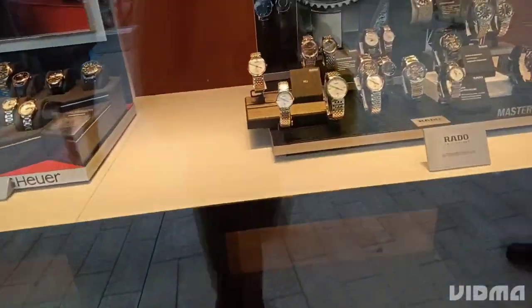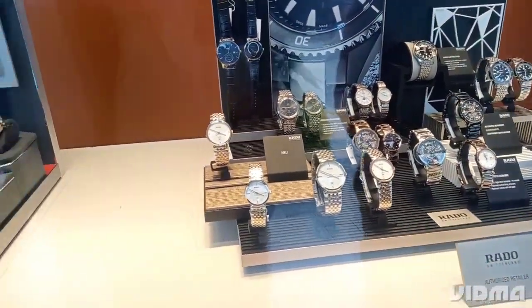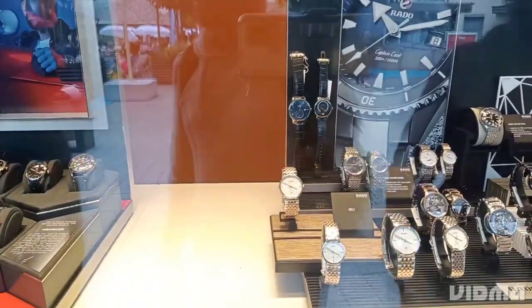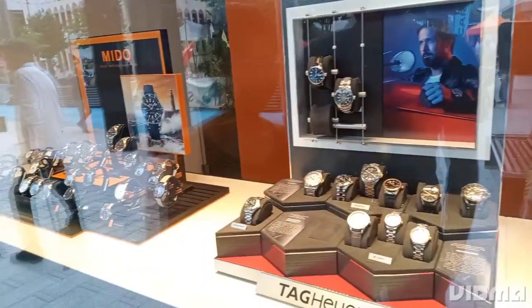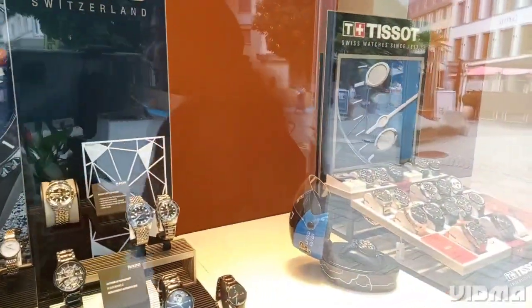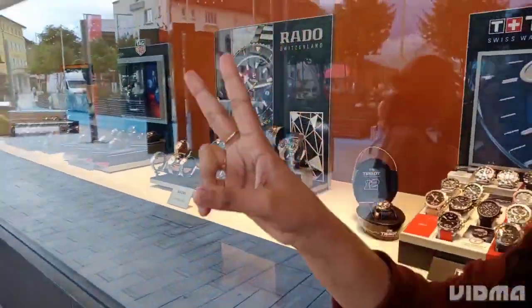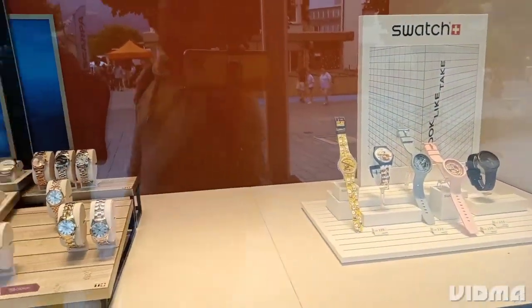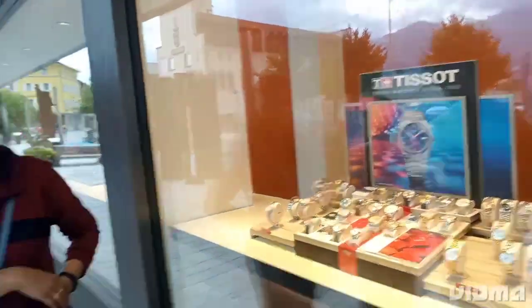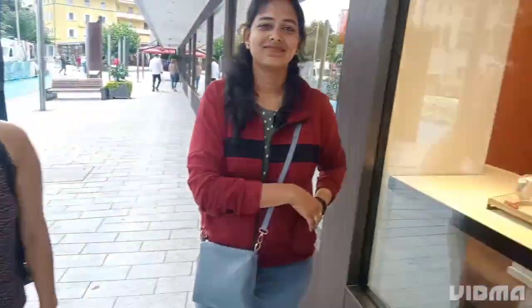The showroom's collection was very impressive. Whether you are a seasoned collector or a first-time buyer, this showroom is a must-visit. If you are looking for a unique, memorable, and of course quite expensive watch experience, please come and check out this beautiful space.